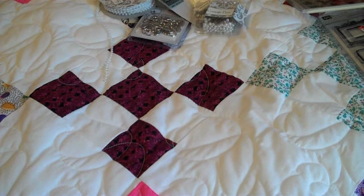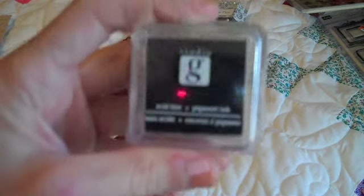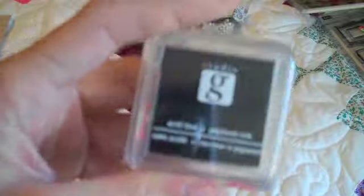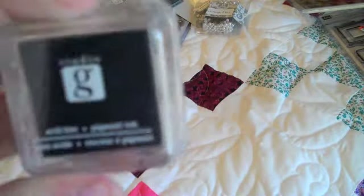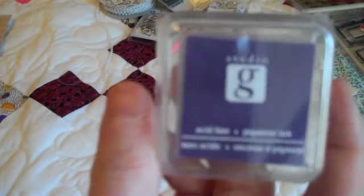And then I stopped by one Joann's and picked up a couple things. I picked up some G Studios ink pads — I like the little ones because I can use them real quick and get them out without making a big mess. So I got this black and then this really dark kind of eggplant.